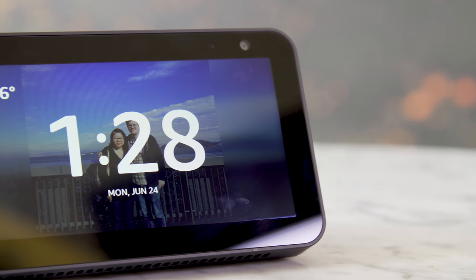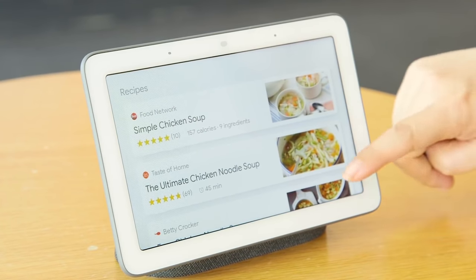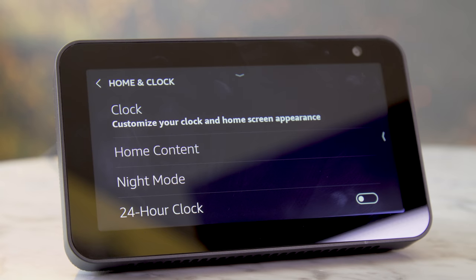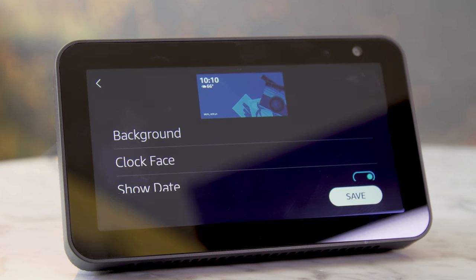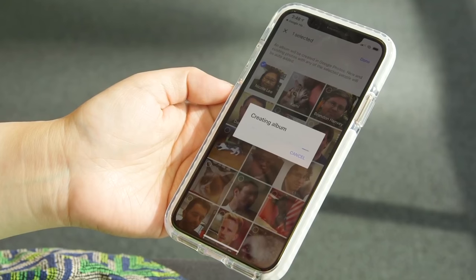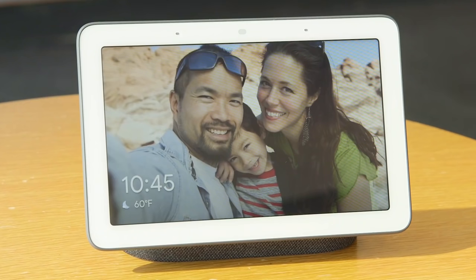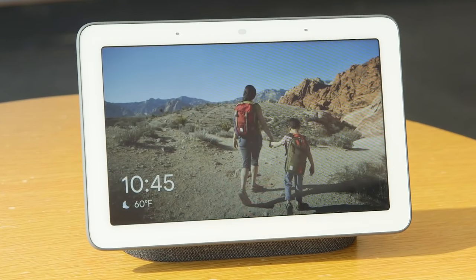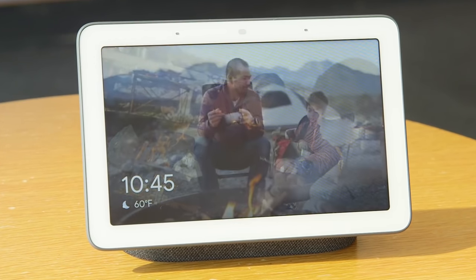Though you can use the Echo Show 5 as a digital photo frame, I found Google's Nest Hub to be a much better choice for displaying images. Not only is the screen bigger at 7 inches, it's also easier to use. With the Echo Show, I had to go through settings, home and clock, clock, personal photos, pick my preferred source of images, and then pick an album. With the Nest Hub, I can choose my Google Photos album with just a few taps in the app. What's more, Google's machine learning algorithms are smart enough to automatically compile albums of my favorite people and pets while leaving out embarrassing shots and duplicate photos.